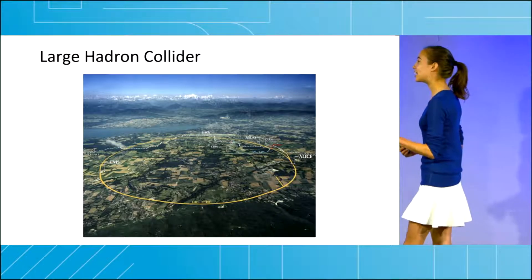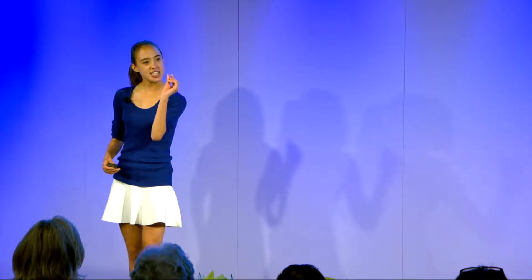In my lab, we take a laser with the power equivalent to a billion billion light bulbs, and shoot it into a very thin thread of plasma. The force of this laser hitting the plasma creates a wave inside the plasma, and particles can then surf this wave to higher speeds. This is called laser plasma acceleration.